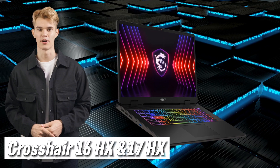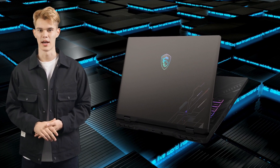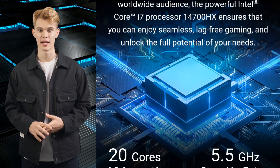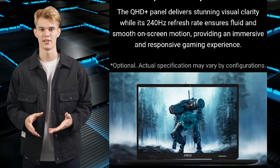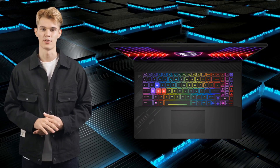These laptops are for the marksmen, the laser-focused sharpshooters who thrive on pinpoint accuracy. The Intel Core i7-14700HX processor and the RTX 4070 with a 240Hz QHD display are a match made in gaming heaven, offering pixel-perfect precision and reaction times that'll make your enemies tremble.